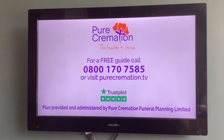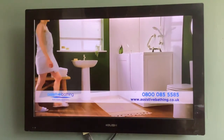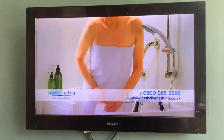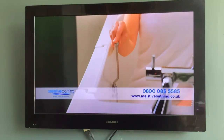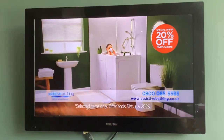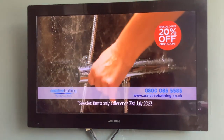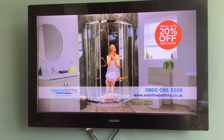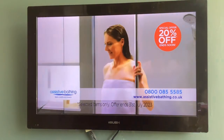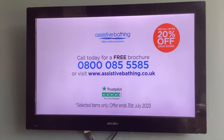Why struggle to bathe when a walk-in bath or shower from Assistive Bathing could help? All baths and showers are made in the UK and are available with a wide range of accessories, and right now there's 20% off. Taking a bath or shower is easier and more comfortable when you can just walk in. Call 0800 085 5585 for a free brochure or visit assistivebathing.co.uk.